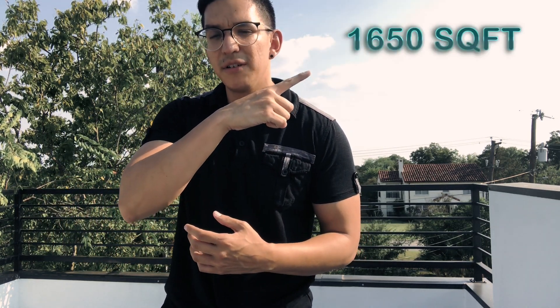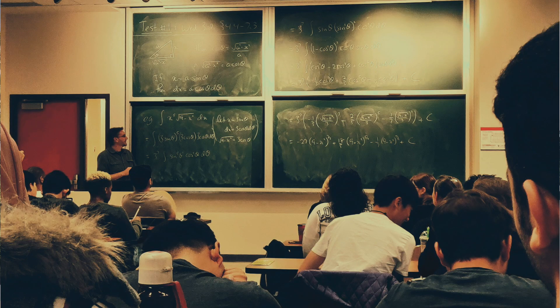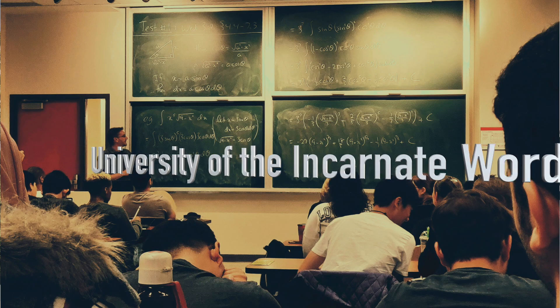This is going to be a 1,650 square foot property. It is three bedrooms and two and a half baths. It is right here next to Incarnate Word University, so you are near a school. It is great for a rental property or Airbnb for students.